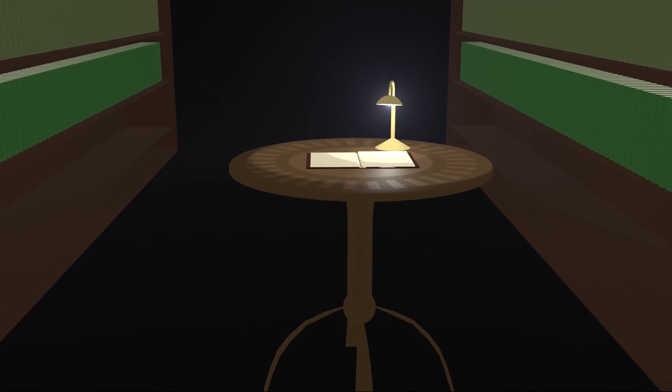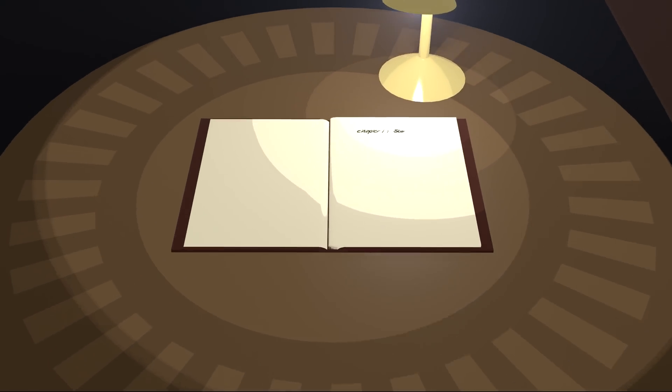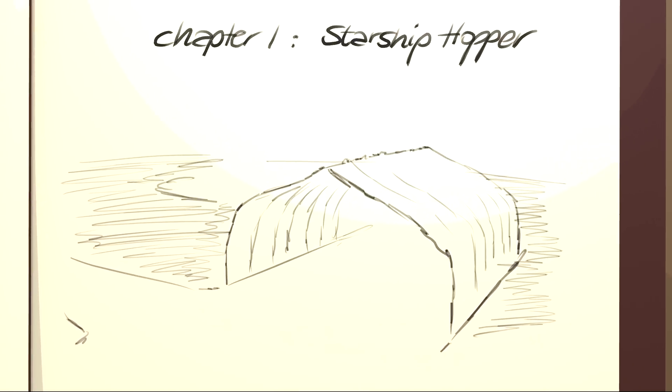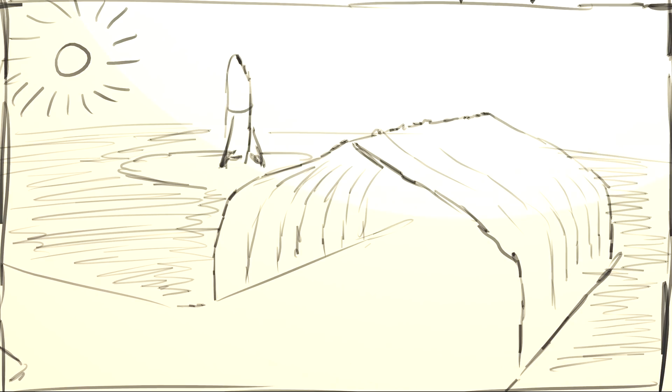Hey guys, I'm Lukas and welcome at knews.space. This is a rather short logbook type video where I want to share my thoughts on SpaceX's latest invention, the Starship Hopper.